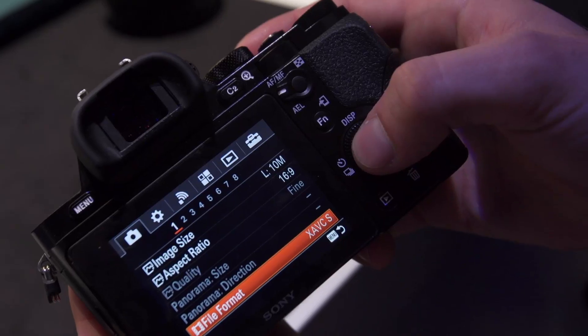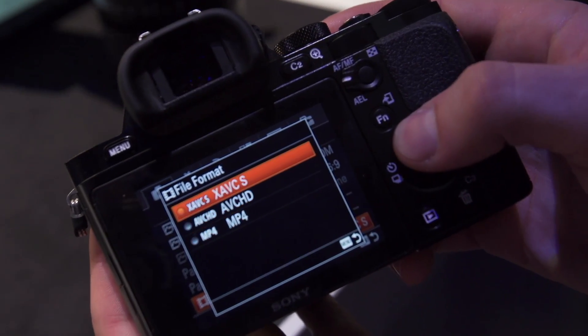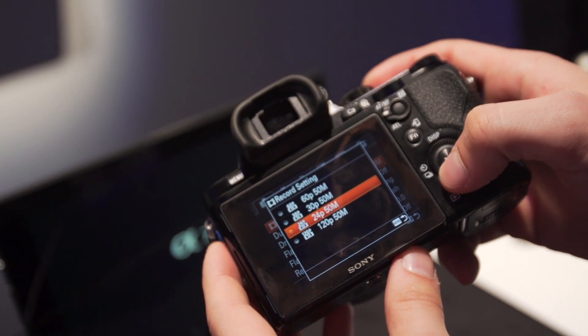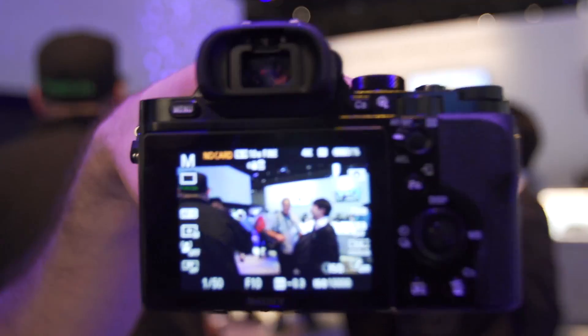This camera does 4K and 1080, but 4K is only external. It has three codecs: MP4, a simple codec easy for web; AVCHD, which goes up to 1920x1080 at 24p, 30p, and 60p but only up to 28 megabits per second; and the new XAVC-S, which goes up to 1920x1080 at the same frame rates but up to 50 megabits per second — broadcast quality bit rates. You can also crop in for 720p and push the camera to 120 frames per second for 5x slow motion.